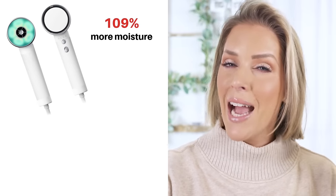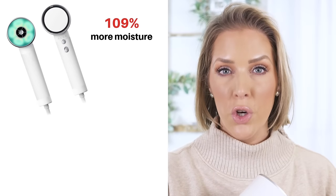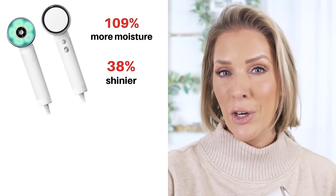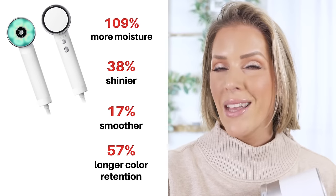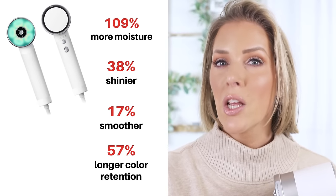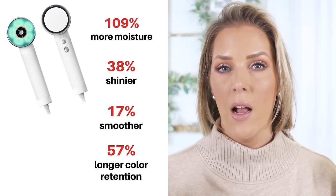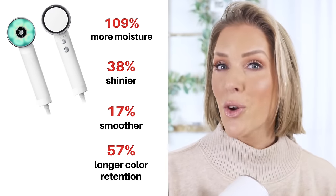All of the claims from their studies have proven true to my hair. For example, they say you have 109% more moisture while using the Zuvie Halo hairdryer, your hair is 38% shinier, 17% smoother, and you have up to 57% longer color retention — which is important to me because I do get a balayage. Highly recommend this. I use it every time I dry my hair. My kids use it now and love it, and they've got way more hair than I do.